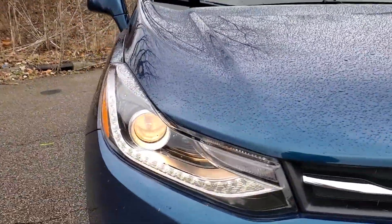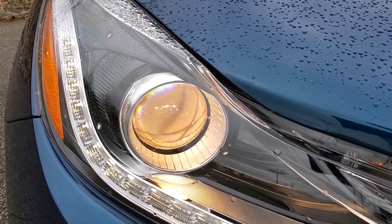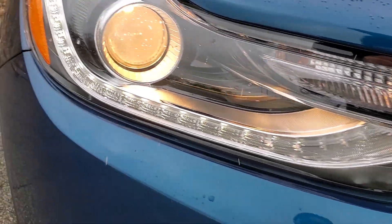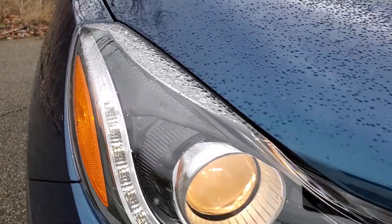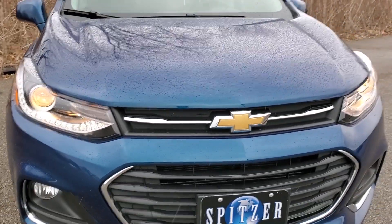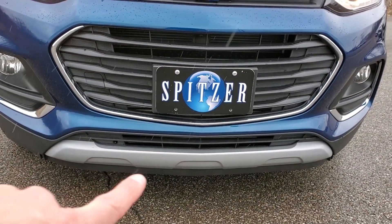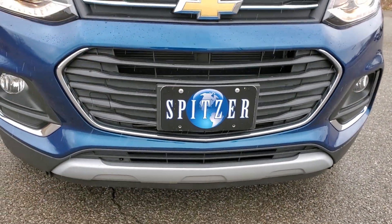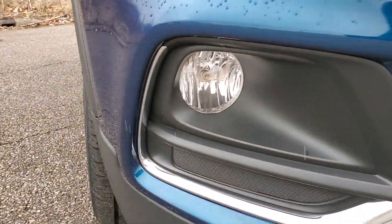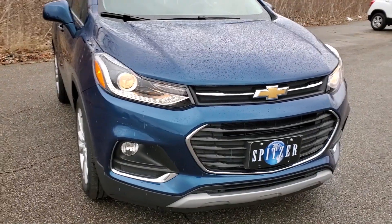You're going to get the halogen projector-style headlamps. The LS gets reflector style — these are projector style. You get LED daytime running lamps, a really nice look there, and that's on the LT and the Premier as a standard feature. You have skid plates to the front and the rear, and you get fog lamps — that's only on the Premier.